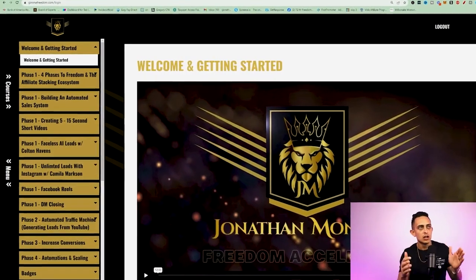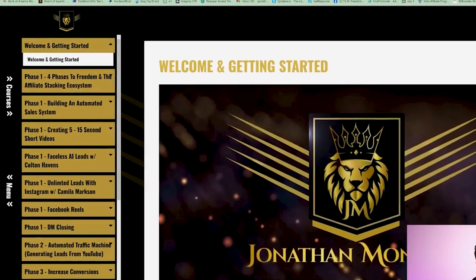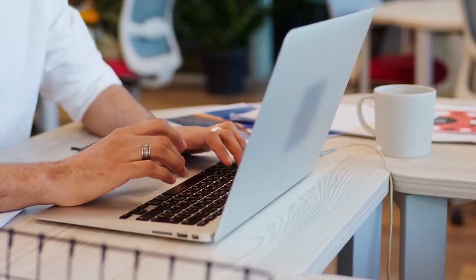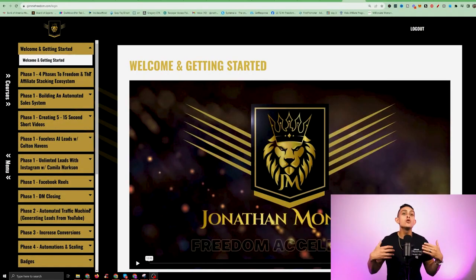Here's an inside look at Freedom Accelerator. I'm going to dive into every single module, but first I want to show you the overall framework of how I designed this program — how it's designed to help you leave your nine-to-five job and achieve full financial and time freedom with my four phases.